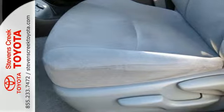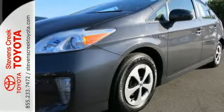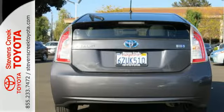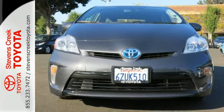Convenience features include keyless entry, heated mirrors, and a multi-function steering wheel. It also comes with the safety of multiple airbags and stability and traction control. See the roominess and practicality of this Prius today.